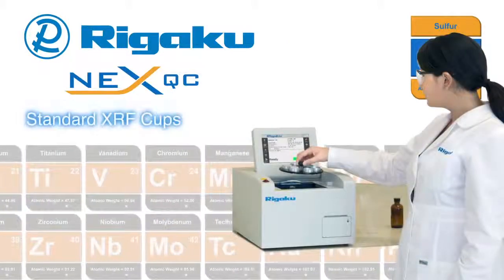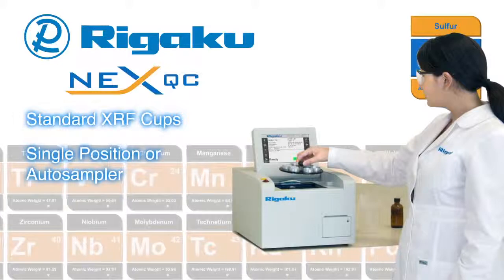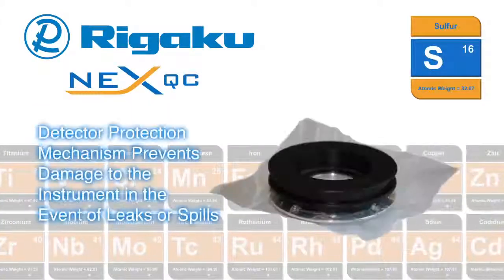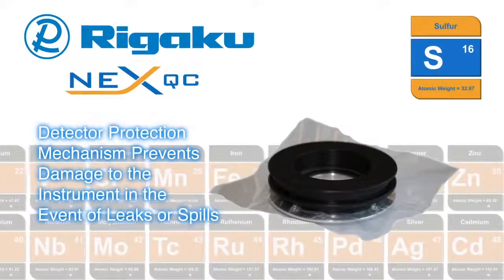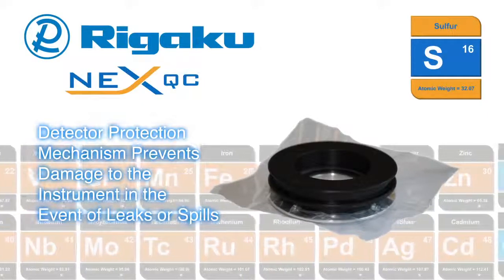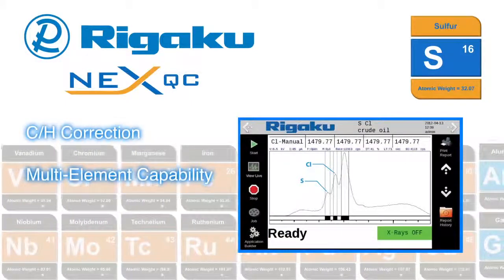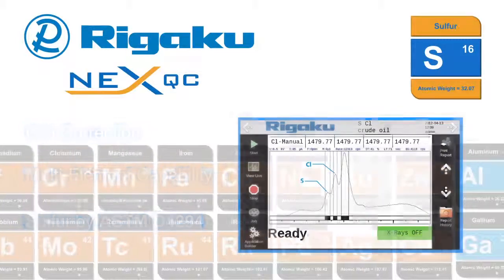Standard XRF cup compatibility means no special cups are needed. Interchangeable auto sampler sample trays increase efficiency and throughput. A detector protection mechanism prevents damage to the instrument in the event of leaks or spills. Carbon-hydrogen and multi-element corrections compensate for different types of oil as well as the presence of salt and other elements.